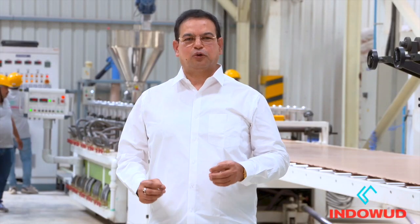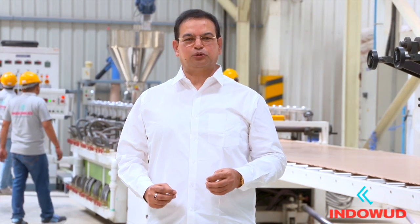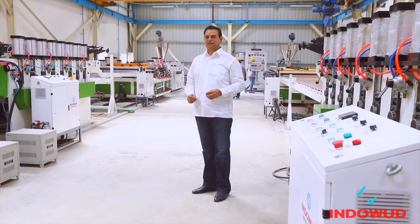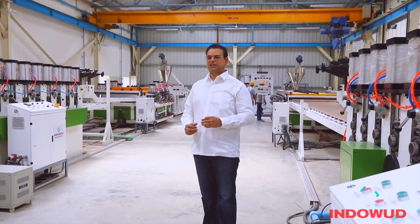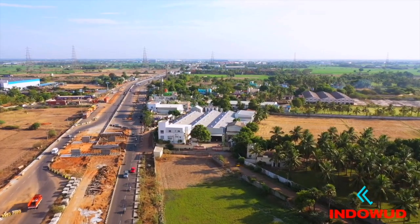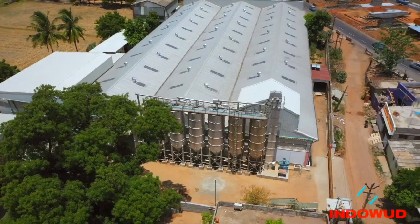Termite proof, waterproof, and flame resistant features in Indowud NFC make it a favorable option for architects, interior designers, and craftsmen for all exterior and interior furnishing and joinery applications. Our state-of-the-art, technologically updated plant is situated in Chennai.